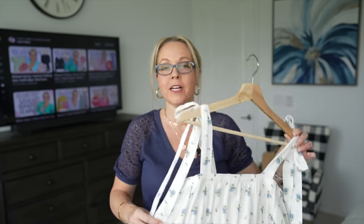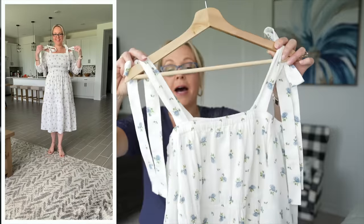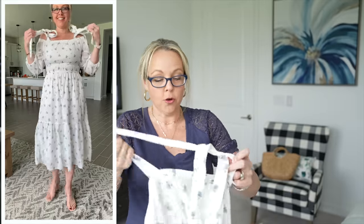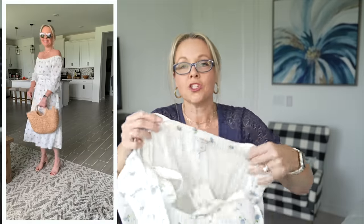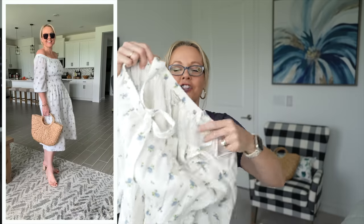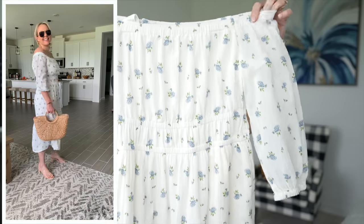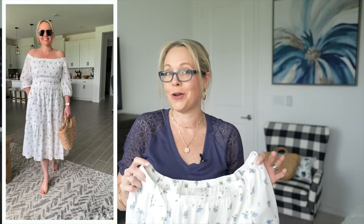Now the big thing about this dress is the straps — they kind of drive me crazy. I do see the purpose: you can actually wear a regular bra underneath those straps with no issues. But I need your help making a decision — should we cut them or leave them? You do have the option of tucking them in, but they'll just pop out over time. I think the dress looks so much better without those straps — they're a little distracting. Let me know your thoughts in the comments below!